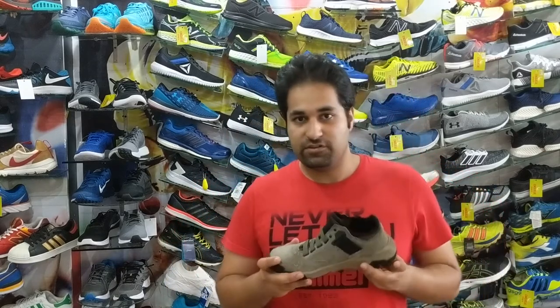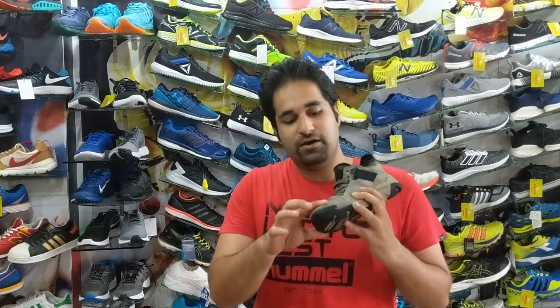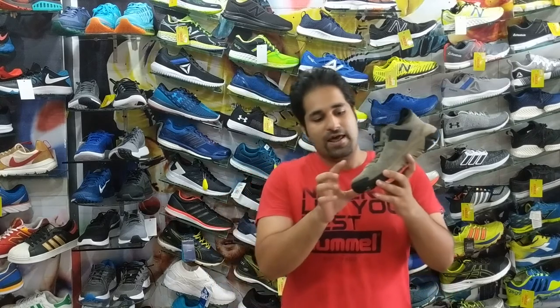The distinctive features of this shoe are the fully grained leather upper, which is of course waterproof, so you can use it for hiking, for trailing, and you can also use it for your daily life as well.